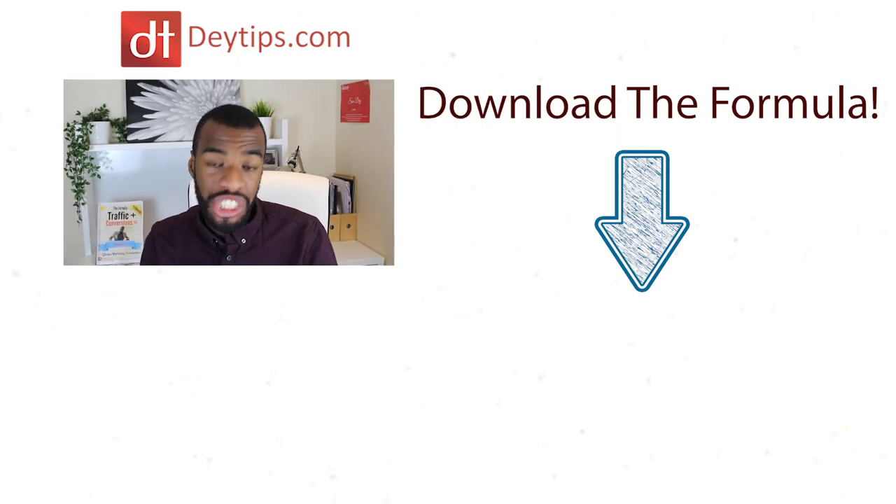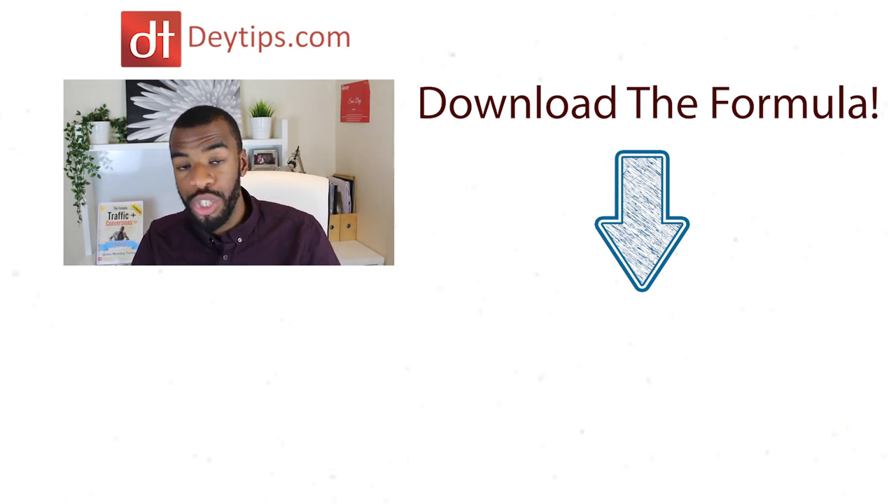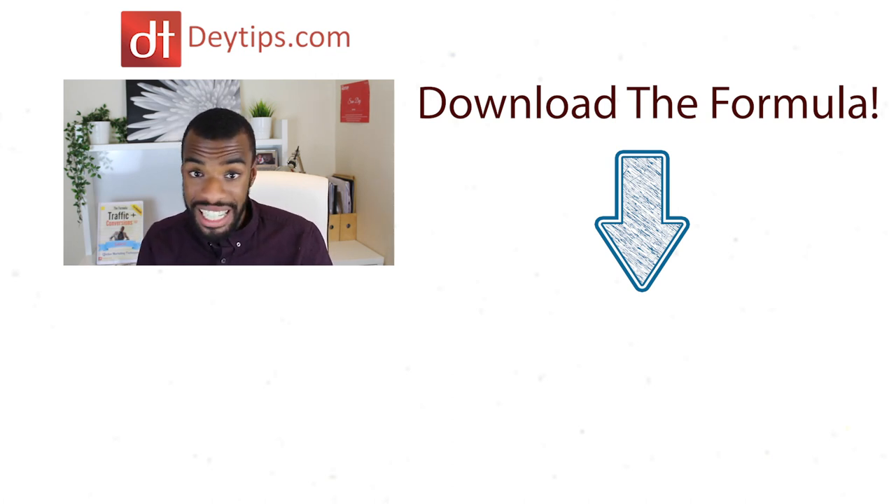Make sure you subscribe to this channel if you haven't already and click that bell notification button so you never miss a tip that might help you grow your business. I really hope this video helped you out. If you want to skyrocket your online sales, make sure you download the formula — it's the free guide to generating leads and sales online. It's pretty elementary but you need to understand the concepts in that formula to be truly successful online. If this video helped you, please click the like button and share it with a friend. Leave any additional questions or comments below, and until next time — subscribe, download the formula, have a great day, and I'll see you soon.